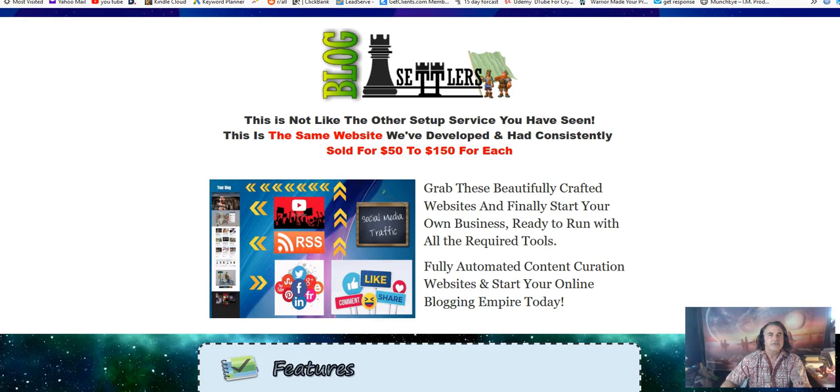Hi, my name is Lenny from Lenny's Reviews and Lenny's Digital Marketing. Today I'm going over Blog Settlers. Blog Settlers is a WordPress theme and plugins that create stunning graphics and automate your blog content. In a nutshell, this is a done-for-you, set-and-forget system to add to your WordPress blog.